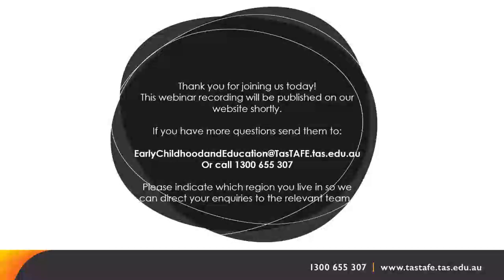We have had a few questions in the Q&A. Can we go over what the study requirements are, when work placement will commence, and how often work placement is? Some people would like to organise childcare.